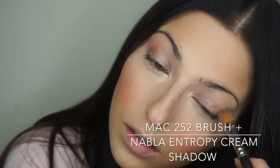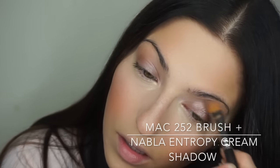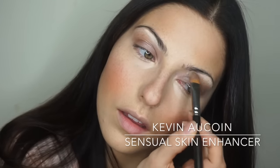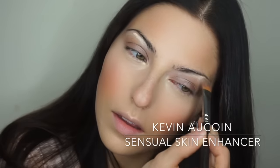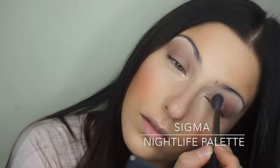Now moving on to the eyes — I'm going to be adding all the cream products first and then going in with powder. This is the NABLA cream shadow in Intra Phi — first time I've used this color, super beautiful. Then I'm going underneath my eyebrows with the Kevin Aucoin Sensual Skin Enhancer again to do the brow highlight before going in with any powder shadows. For the next step I'm using a fat blending brush — the 6SS from Inglot — and the Sigma Nightlife palette, choosing a nice neutral brown for the crease.